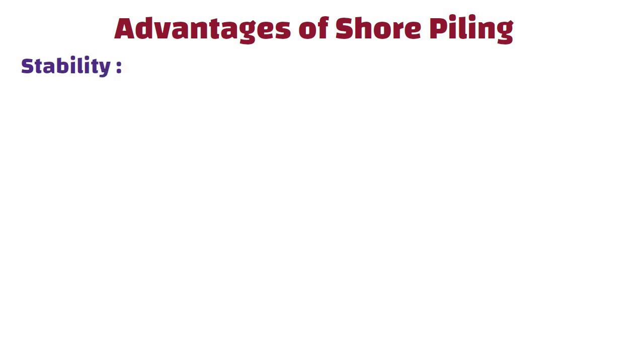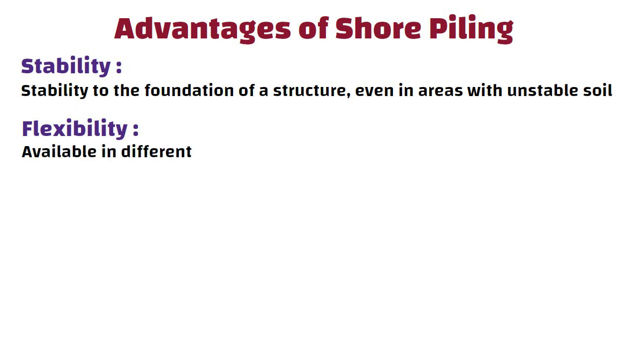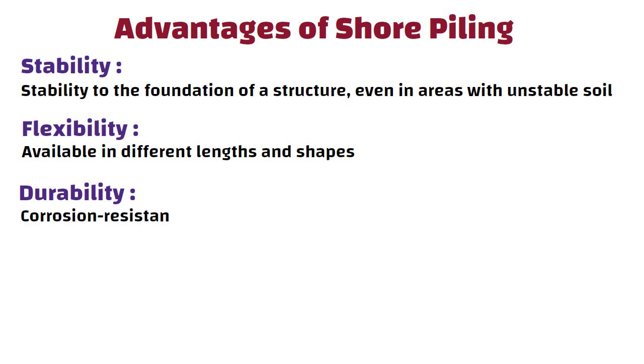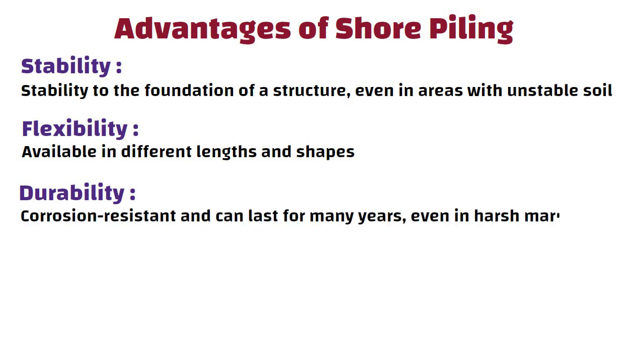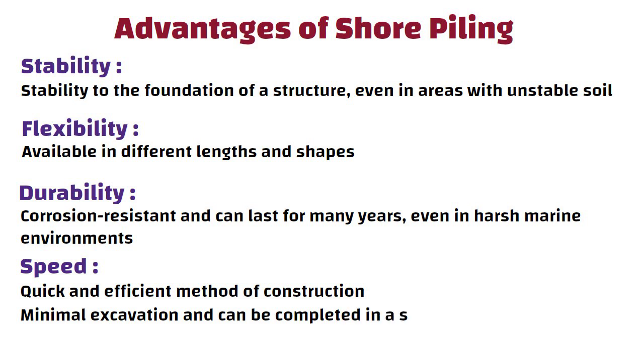Now let us understand the advantages of shore piling. Stability: shore piling provides stability to the foundation of a structure even in areas with unstable soil. Flexibility: sheet piles are available in different lengths and shapes, making them ideal for use in a variety of applications. Durability: steel sheet piles are corrosion resistant and can last for many years even in harsh marine environments. Speed: shore piling is a quick and efficient method of construction as it requires minimal excavation and can be completed in a short time.